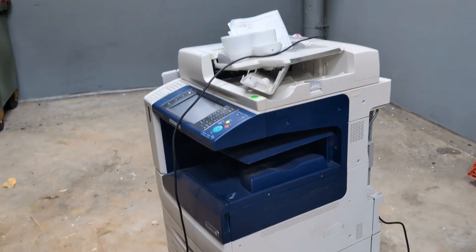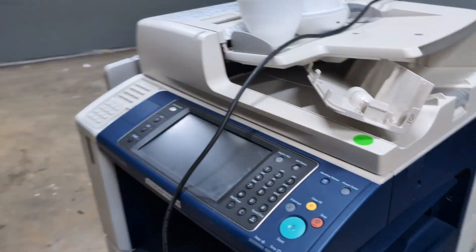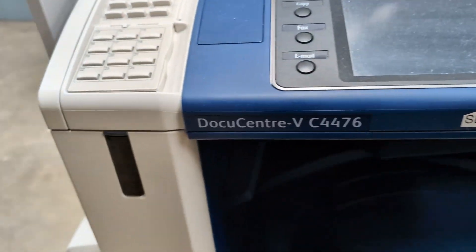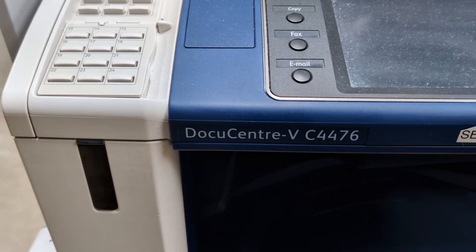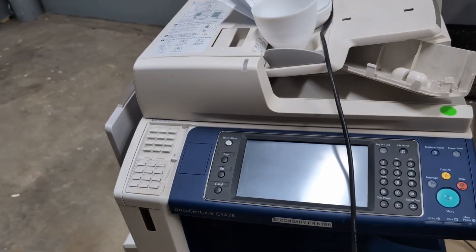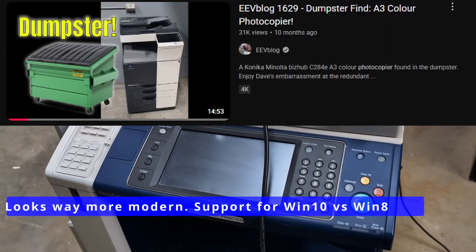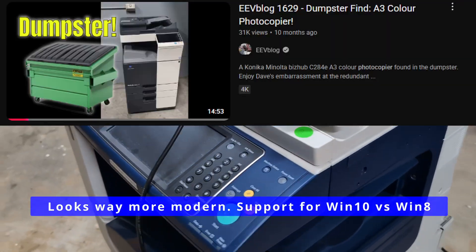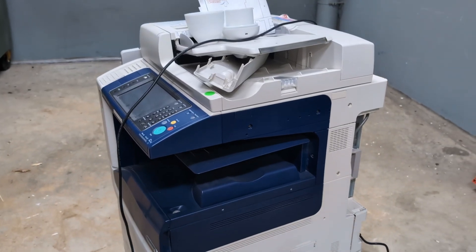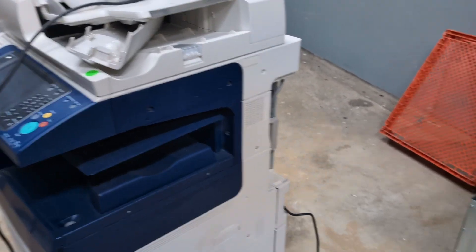We've got another photocopier printer thing — this is better than the one I've got. It's the secondary printer, the DocuCenter VC4476. I'll have a look at that, because I've got a similar one, similar size, down in my dungeon at the moment, and I use it for big A3 colour prints and stuff. So I'll check if that's an upgrade or not.